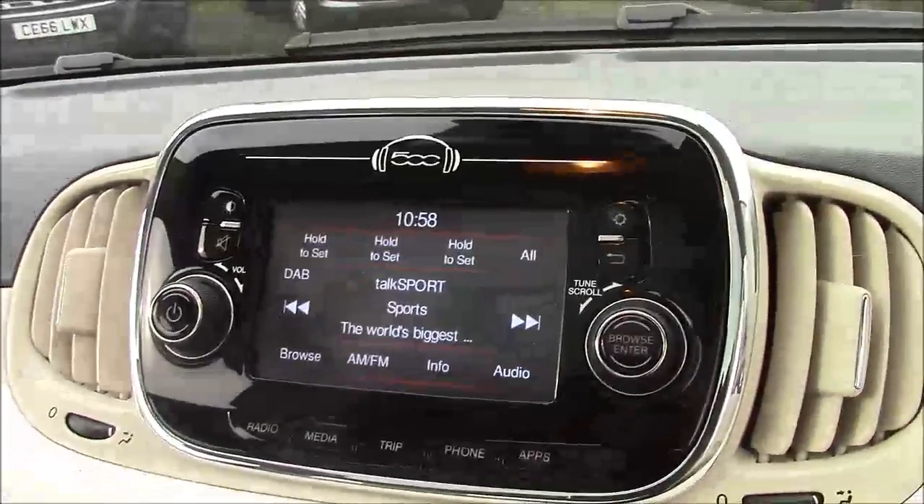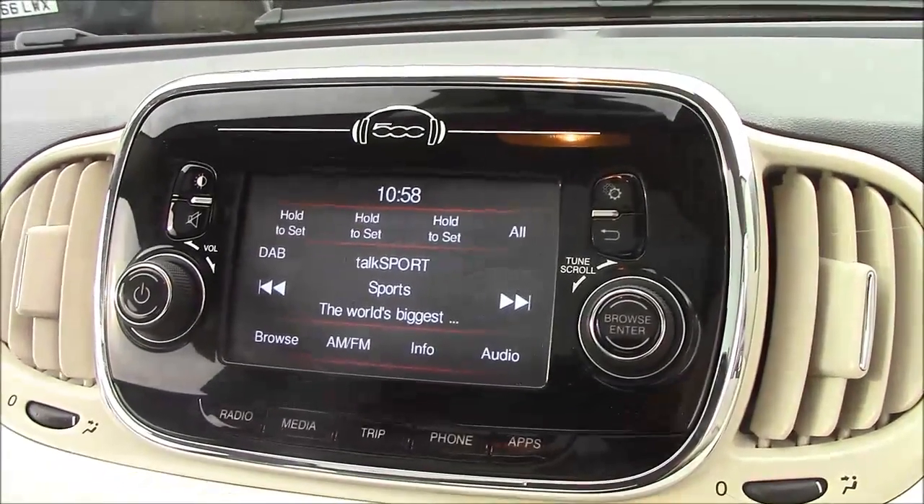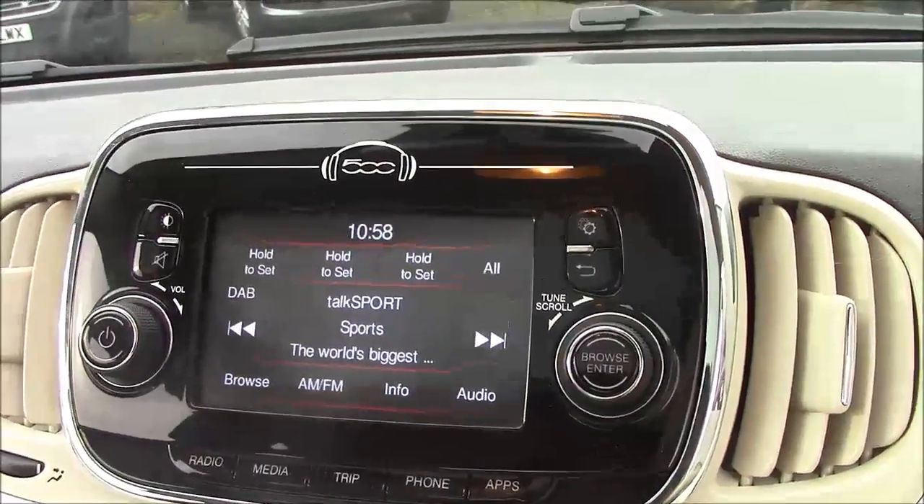On the driver's door you'll find your electric mirror adjustments. Moving onto the centre console, this is your radio display which comes with Bluetooth connectivity. This allows you to answer phone calls while safely on the move. Additionally, you can stream your media from your Bluetooth-compatible devices straight to the car without the need for any wires.